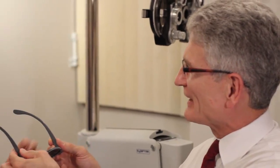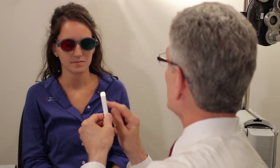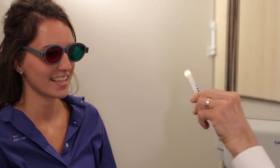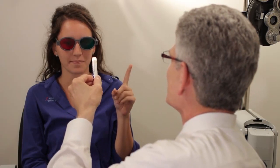The examiner brings it closer to the patient, asking them to look at the object and report when they see two images. In the doctor's office, we use the same technique used in the convergence insufficiency treatment trial research project, where the red-green glasses are applied and the patient is instructed to look at a light source, move it closer to the bridge of their nose, and report when they see the lights become two separate lights.